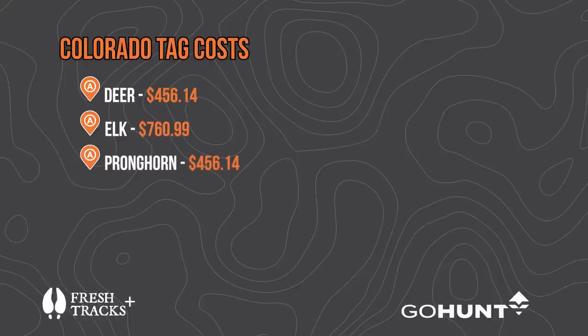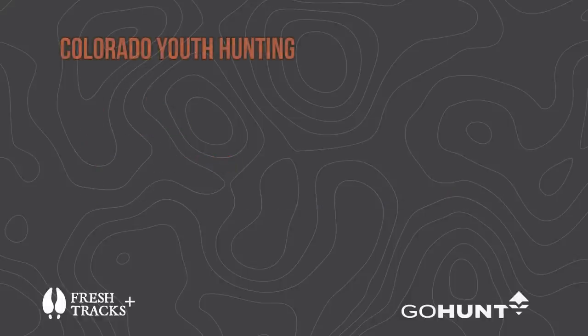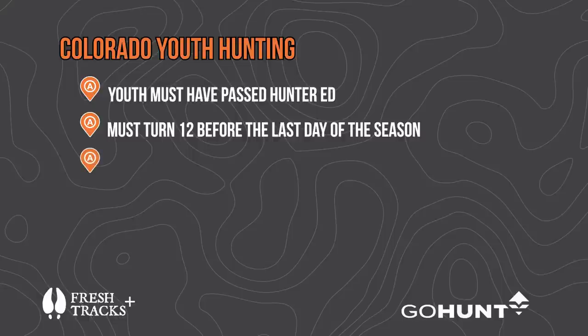Even though we're not covering moose, goat, and sheep in detail, those tags run around $2,544. For youth hunters, Colorado has some really good pricing and some great chances. Just know they have to have passed hunter education, and they have to turn 12 by the last day of the season they apply for — they can't hunt until they're 12.